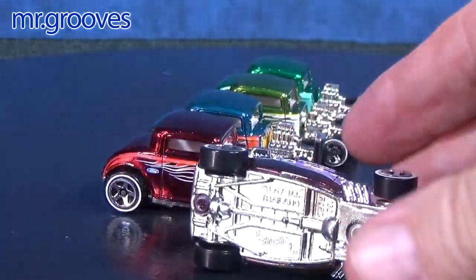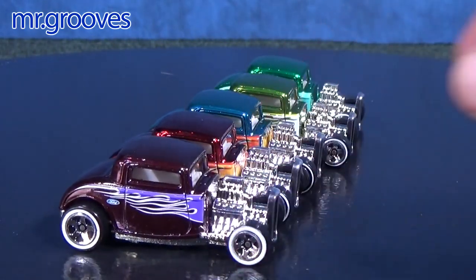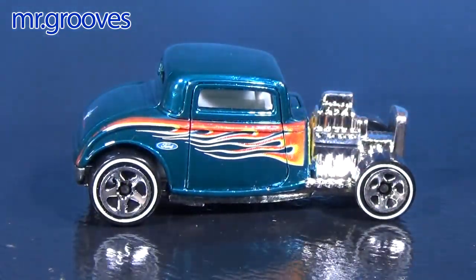By the way, these did have a metal base and metal body. They had special tires. They are not bent actual suspension. The 32 Ford in the Classics line had multiple colors. I don't know if I have all the colors — I just grabbed these out of my Jammers case.